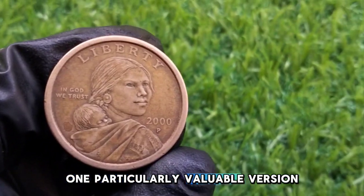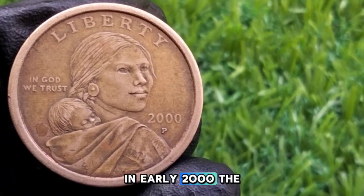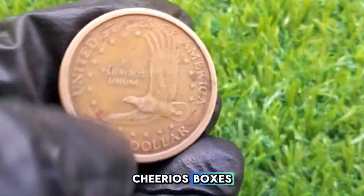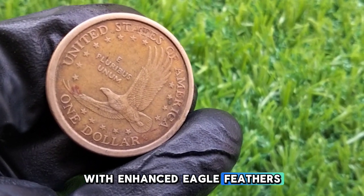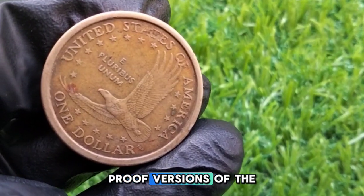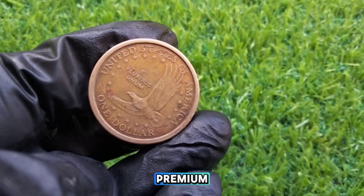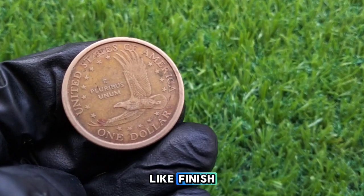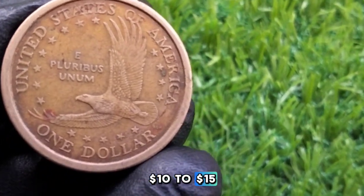One particularly valuable version of the 2000-P Sacagawea dollar is the Cheerios dollar. In early 2000, the US Mint partnered with General Mills to promote the new dollar by including them in Cheerios boxes. These coins have a slightly different reverse design with enhanced eagle feathers, and a Cheerios dollar can sell for thousands of dollars depending on its condition. Proof versions of the Sacagawea dollar, which were specially minted for collectors, can also hold a premium. These coins are made with a higher level of detail and a mirror-like finish, and a 2000-P proof Sacagawea dollar in its original packaging can sell for around $10 to $15.